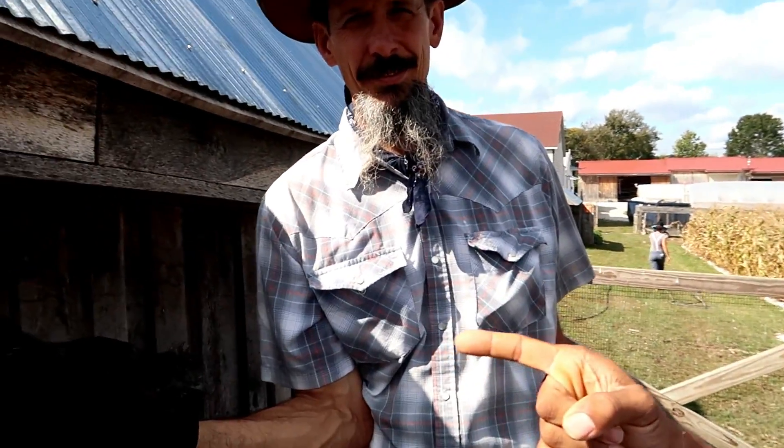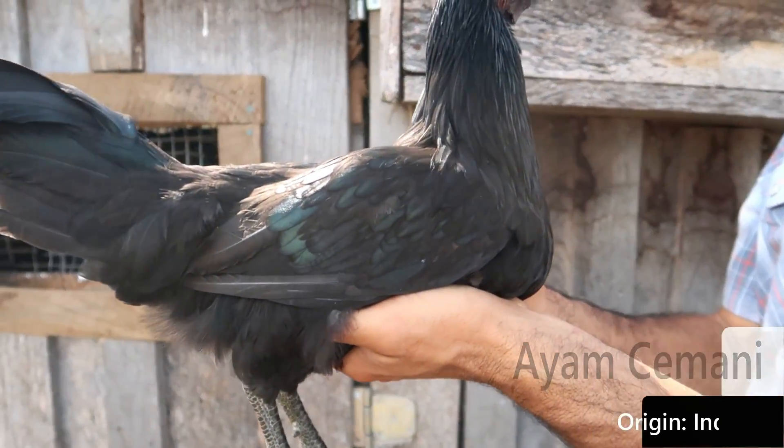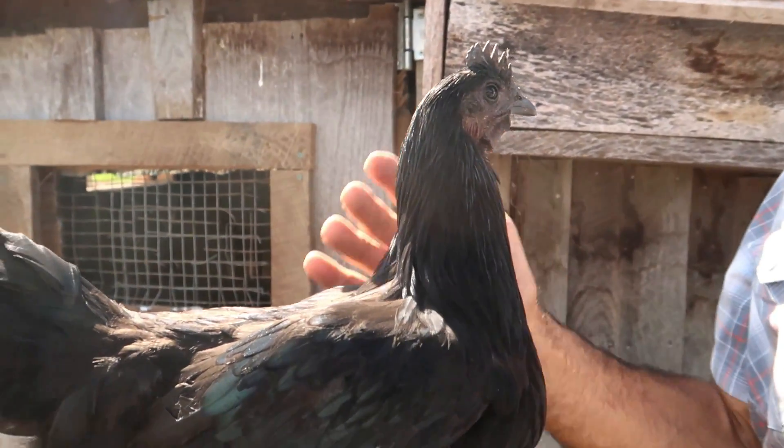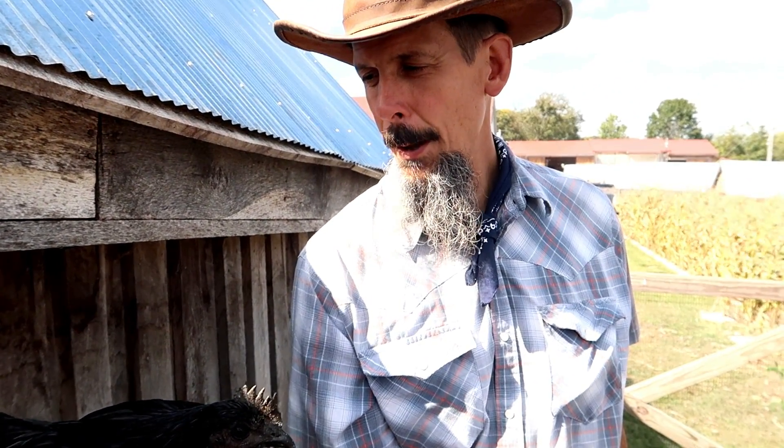Right here in his hand is one of the rarest chickens out there. This chicken is called Ayam Cemani, and it's originally from Indonesia — specifically from Java. It came into Europe, according to what I read, in 1998, and a Dutch breeder, Jan Sterevic, worked on them in Europe.